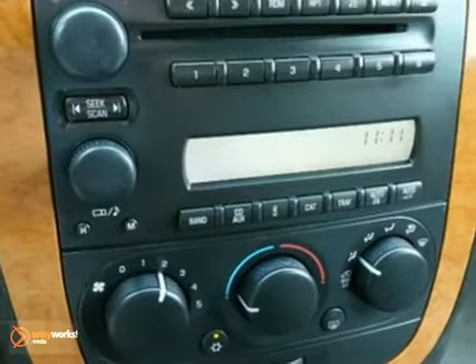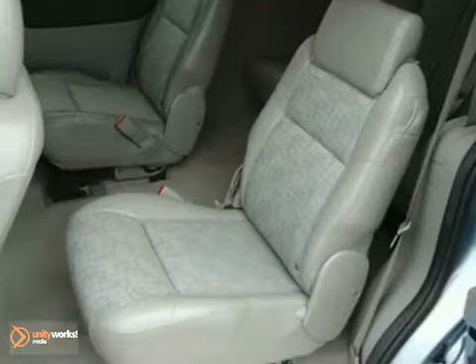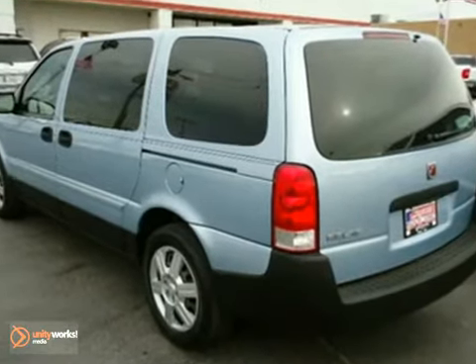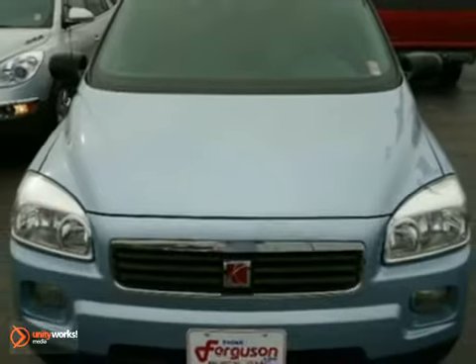Since the brand was introduced, Saturn buyers have been wildly enthusiastic about its unique style and celebrated performance. Drive this relay today and see for yourself what makes Saturn customers the most loyal around.